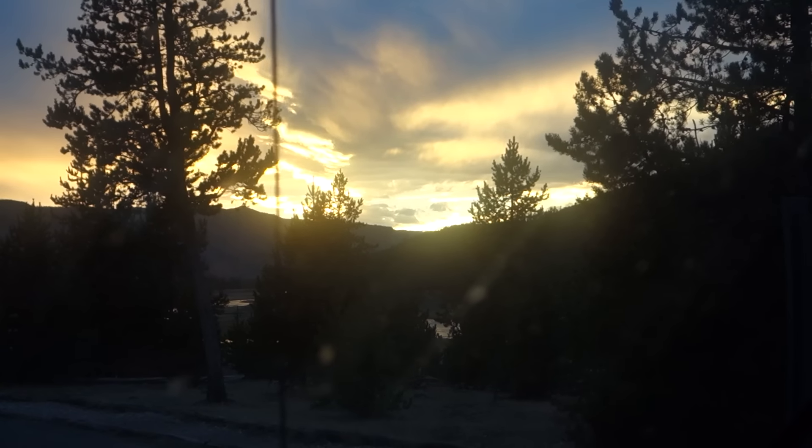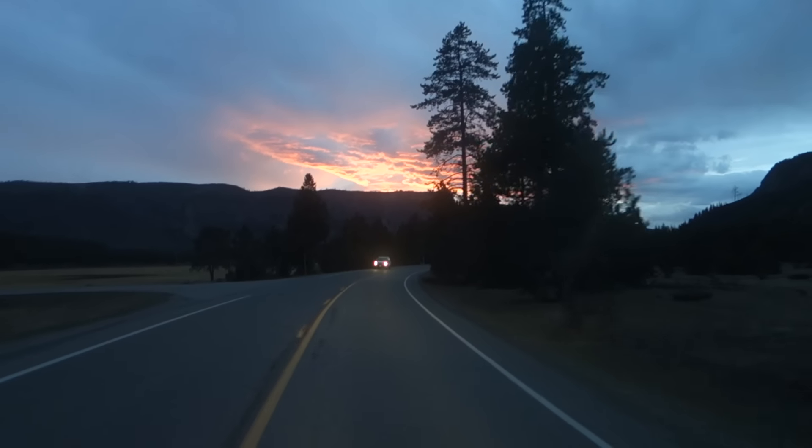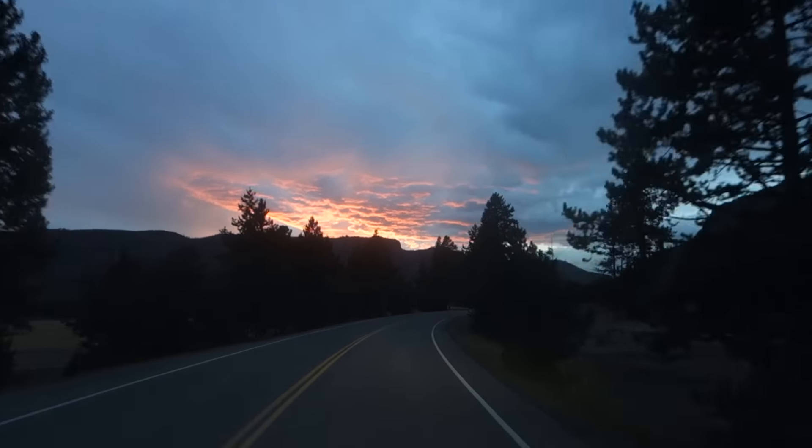It's getting kind of dark — I think it's time to stop at a campsite. Wait, you want me to pay $30 so I could park my van and you don't even have any plugins? No thank you, I'm out of here. I'm gonna drive out to the west side of Yellowstone and try to stealth camp outside of one of the hotel parking lots, like a civilized van dweller.